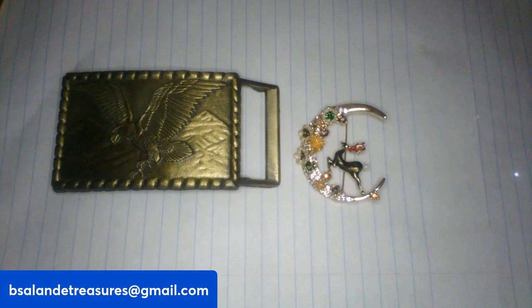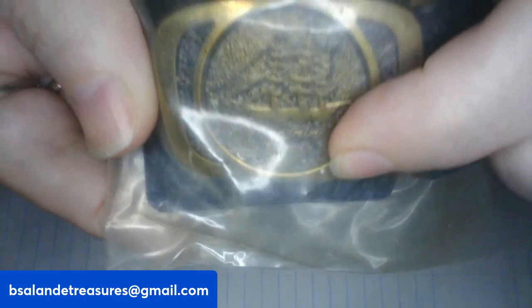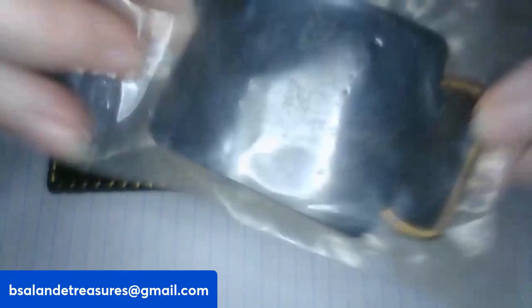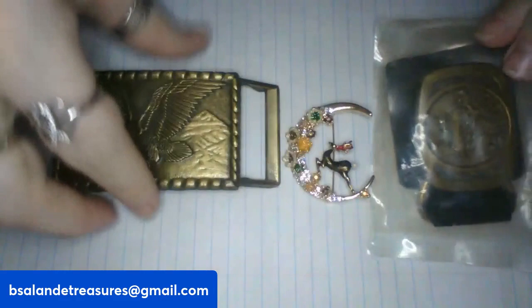And then for item U, this one is still sealed in the packaging. It is a Captain Black belt buckle — you can see the ship and the Captain Black design. It's in its original sealed packaging. We're on item U and this one is a $15 buy it now for the Captain Black.